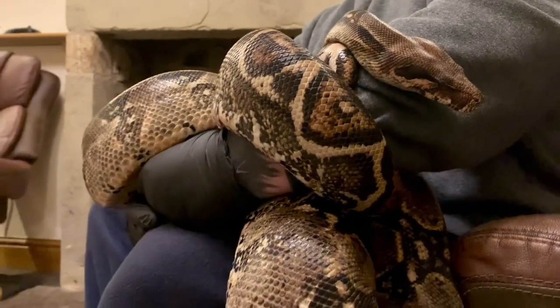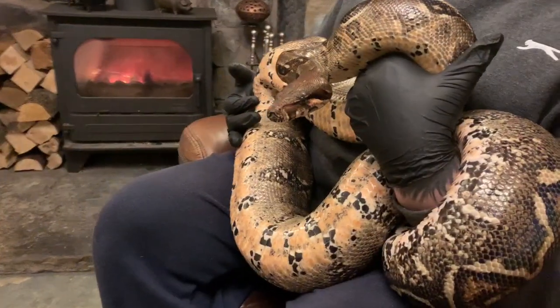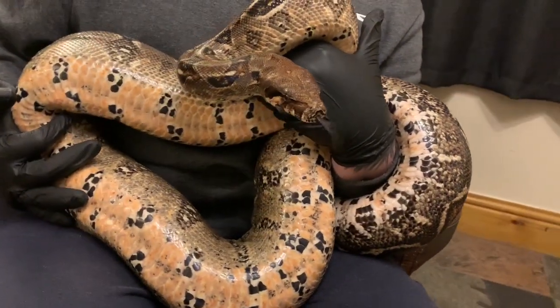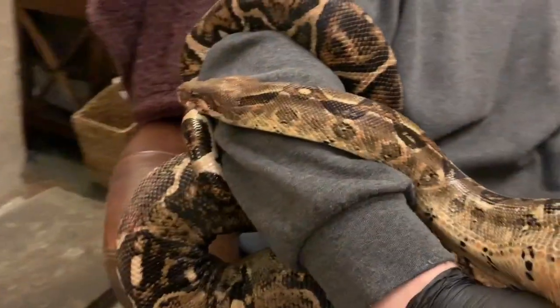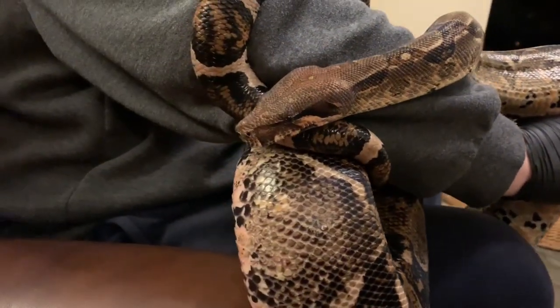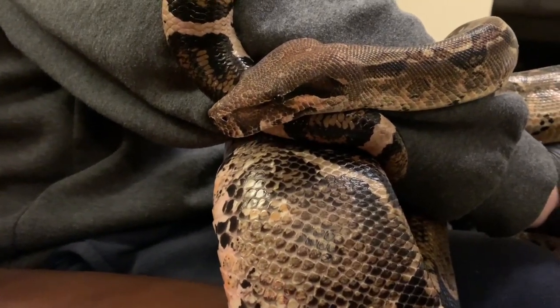Now around seven years old, Titan came to us as a rehome a couple of years ago and can be expected to live as much as 40 years in captivity. Home for Titan is a six foot by two foot by two foot enclosure in our reptile cabin, but for ease of handling we bring him into the cottage regularly to explore. We'll be recording a reptile room tour of the cabin in the very near future, so be sure to subscribe if you want to see our reptile room.